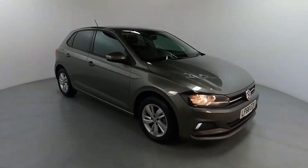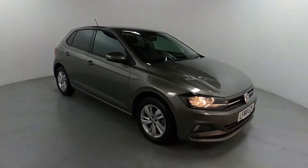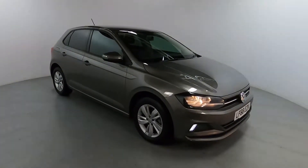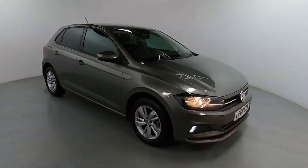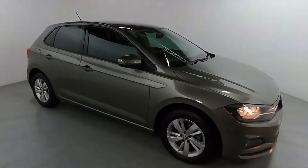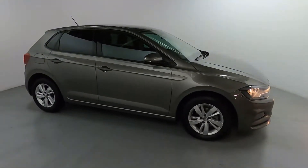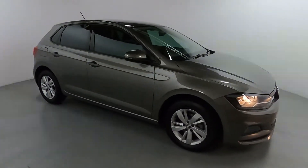Welcome to LMC. Today we're taking a look at this Volkswagen Polo. It's a one litre TSI DSG version with an automatic gearbox, currently on 26,560 miles. It's a nice small car, perfect as a first car for city driving, being an automatic as well, and it's extremely economical.